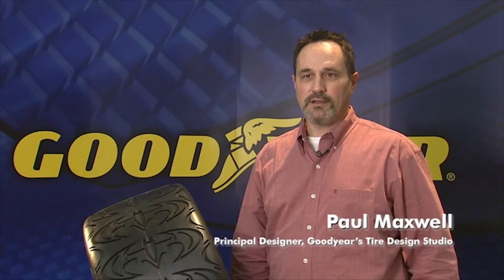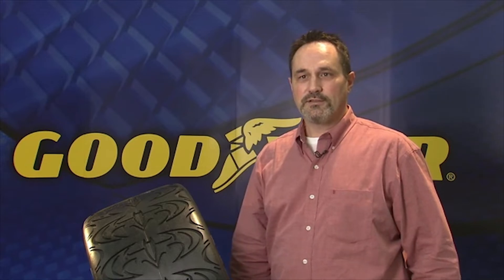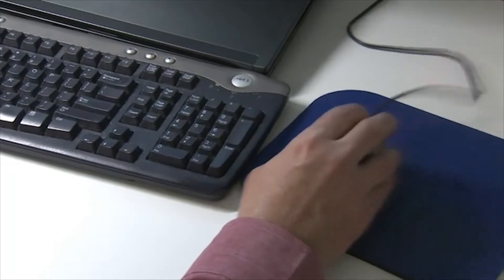The job of designing many of those tires goes to someone like Paul Maxwell from Goodyear. I'm the principal designer and I work in the design studio. We're responsible for the appearance of the product — tread patterns, sidewall graphics. We also do tires for movies and show cars for the auto shows. Marketing comes up with a new product that they want and our job is to visualize what they're talking about.